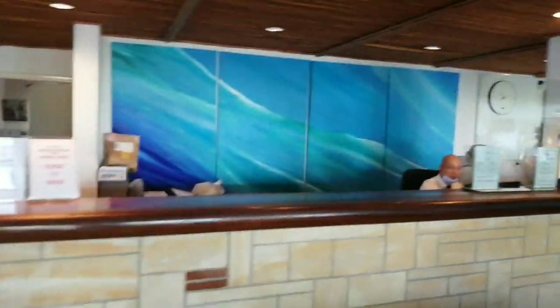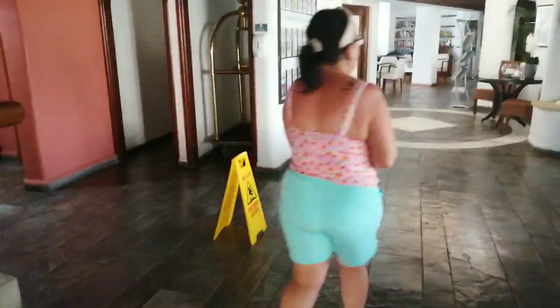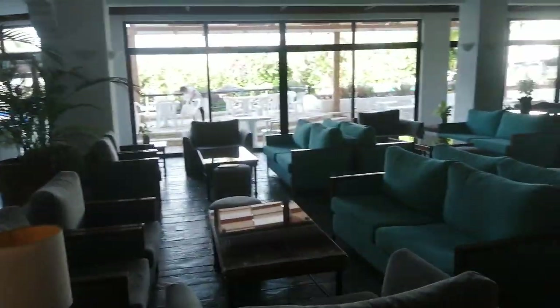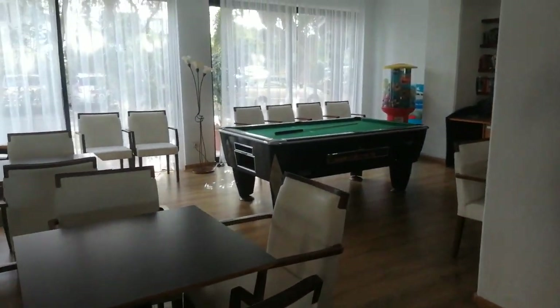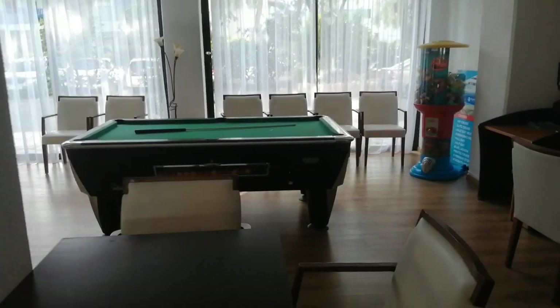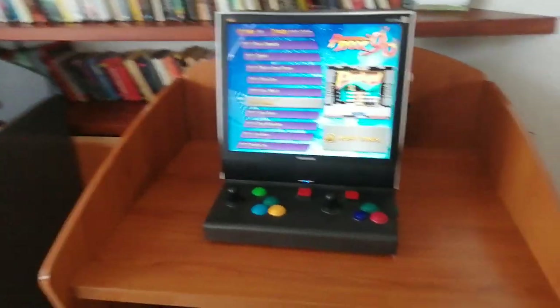There is the reception there. Toilets there. This is obviously the main lounge area. And there's a little table and a bit of a kids gaming area here.